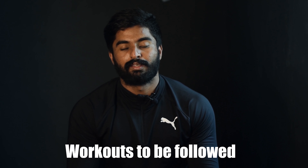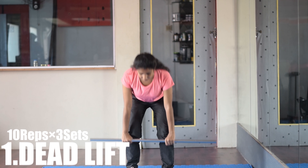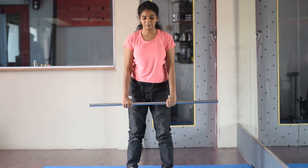You can avoid coffee and chocolates. In the deadlift, we put the leg in the hip-width apart.